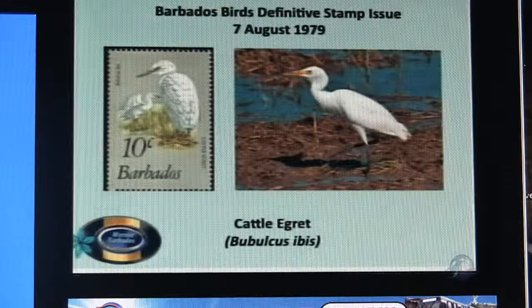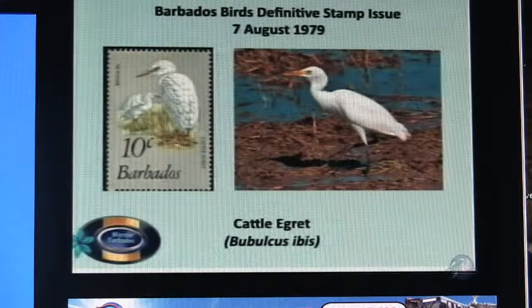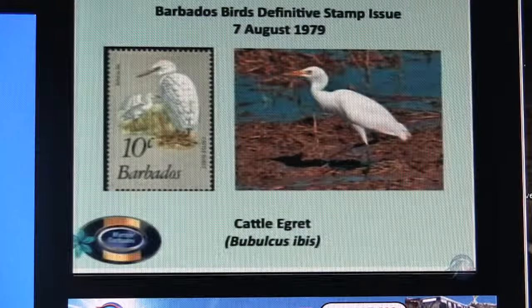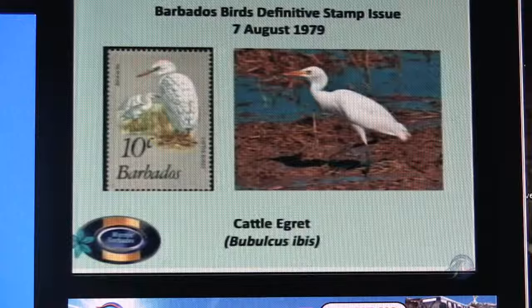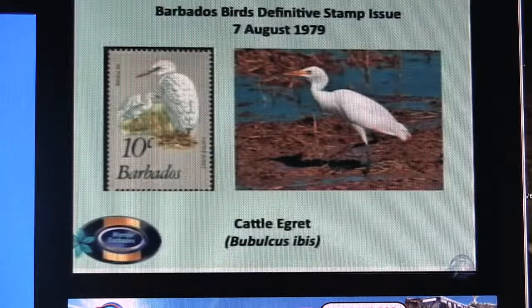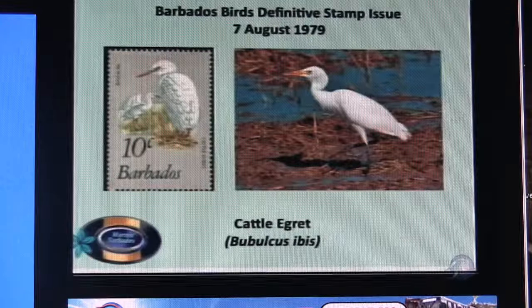On the ten-cent stamp we have the cattle egret. One that we see all the time — in some areas it's almost like a pest. But I've tried to show in a previous series that the cattle egret is actually a useful bird, catching things like mice and eating them. That's a typical depiction of the cattle egret on the ten-cent stamp.